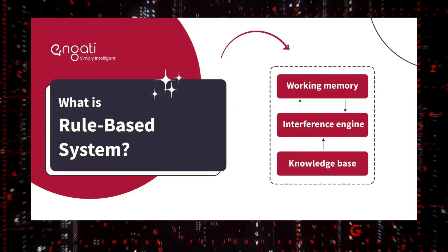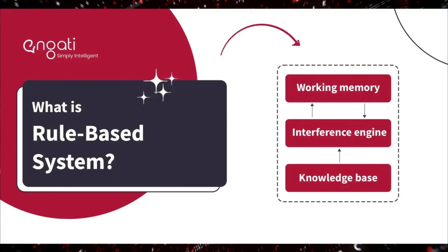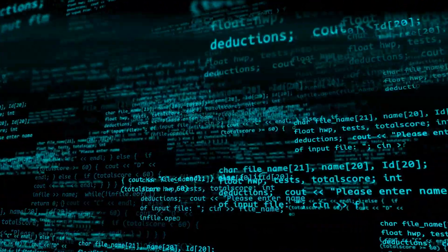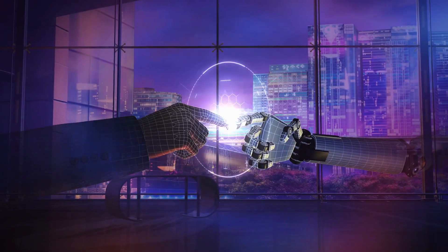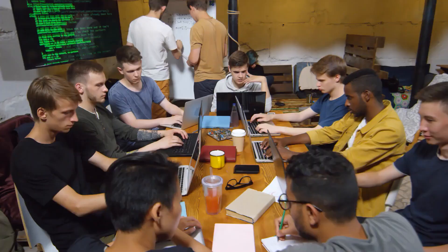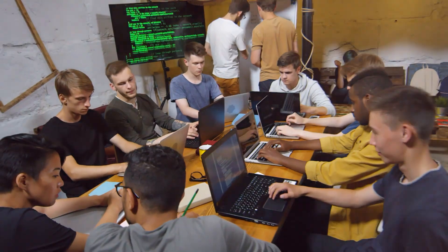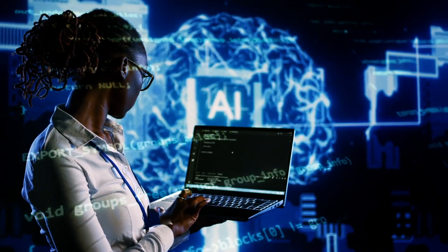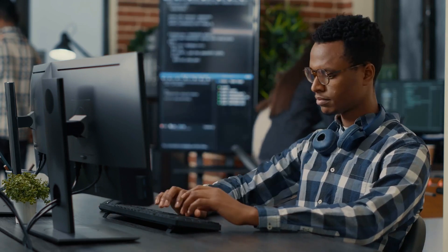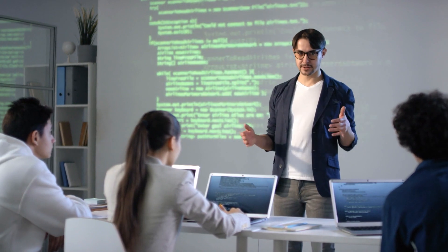Stage 1: Rule-Based AI Systems. Rule-based AI systems are the first step toward creating intelligent machines. These AI systems are like the babies of AI — the earliest stage of AI development, where machines can only perform basic tasks using clear and predetermined rules created by human experts. They can handle simple tasks like basic calculations or follow specific instructions, like friends who always stick to the plan no matter what.